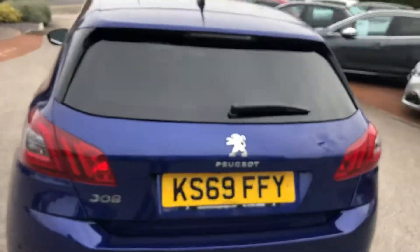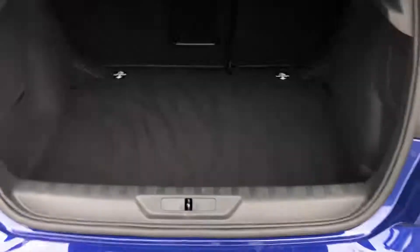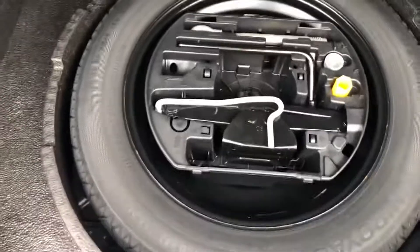You have front and rear parking sensors as well as a 180-degree view colour reversing camera. Going into the boot, you have loads of storage space and underneath here is your spare wheel and locking wheel nut.